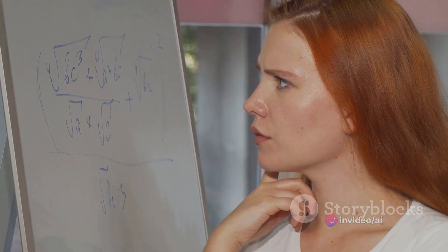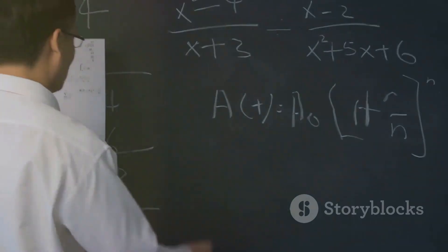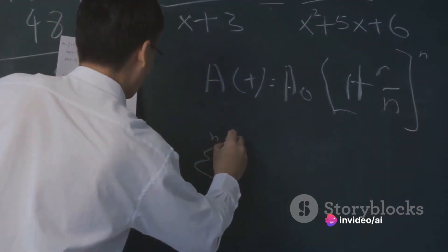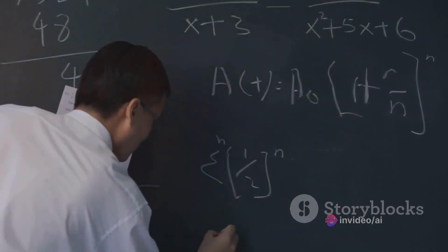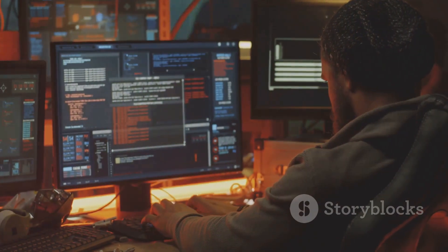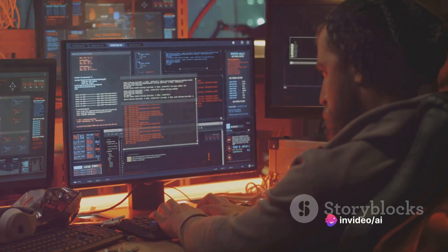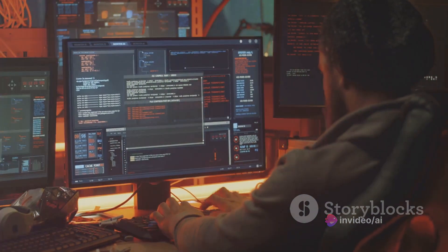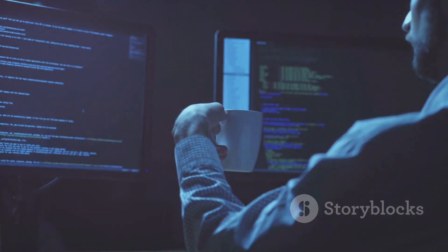Firstly, we posed a question about probability. Probability isn't exactly a walk in the park for most humans, let alone artificial intelligence. But here's where Gemini Ultra faltered — it was unable to correctly answer the question, an area where GPT-4 took the lead with a precise answer. Secondly, we conducted a coding test. Coding is a complex language in its own right, and we'd expect some hiccups. But again, Gemini Ultra fell short, making a significant mistake while GPT-4 held its ground, demonstrating a solid understanding of the coding language.